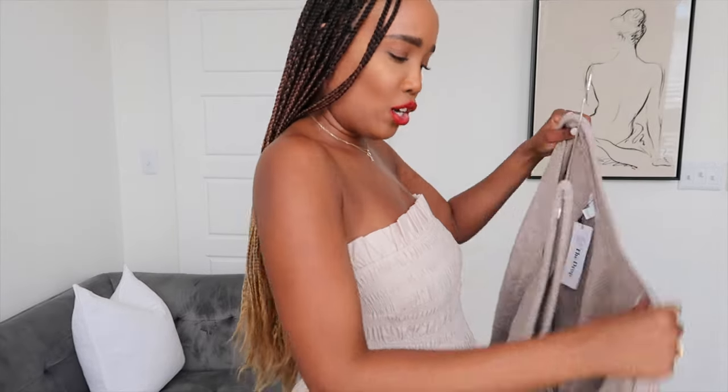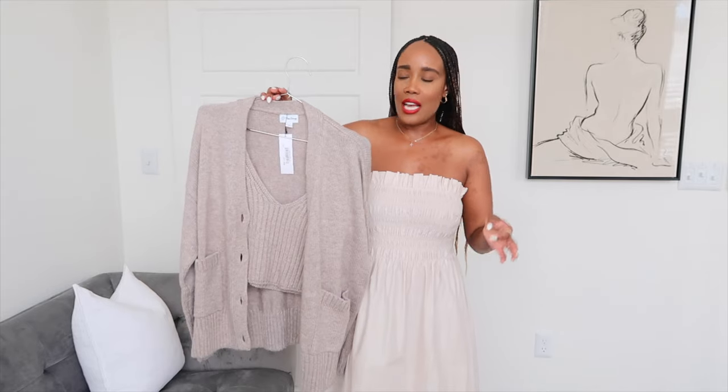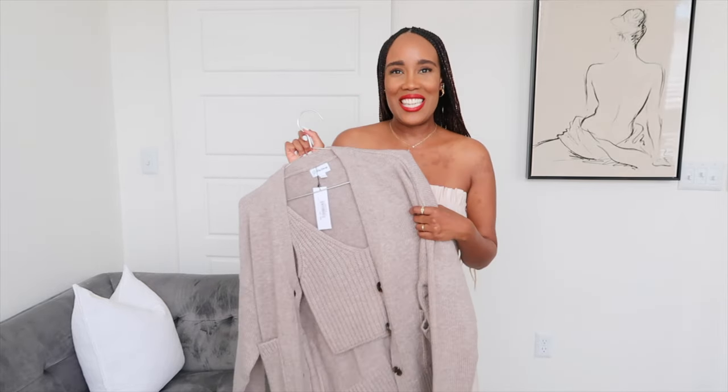I can't wait to pair this — it would make a great airport look. Maybe with a pair of joggers so you're not cold on the plane. I am always freezing on the plane, and this is definitely something I would wear to the airport — a pair of joggers, maybe some Veja sneakers, or with a pair of jeans. I like to travel in joggers because I like to be comfortable, and I would definitely pair it with this.